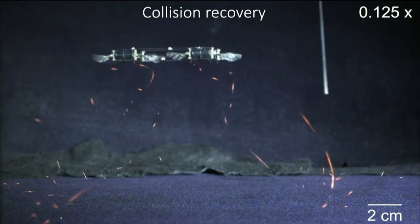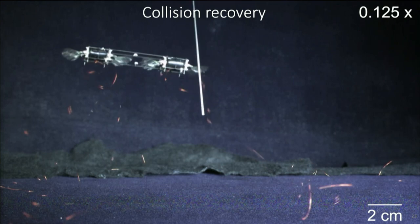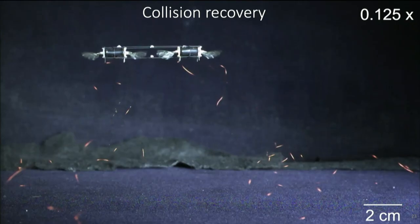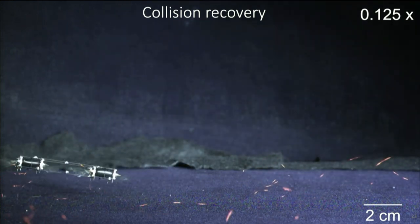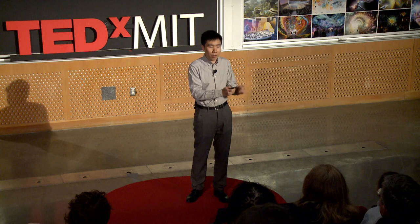What starts to become interesting is when I hit the actuators or even the wings of the robot. Imagine hitting the propellers of a quadrotor — that's not going to turn out very well. In fact, I can hit the robot really hard. The robot is hit so hard that it can't recover in the air, but it simply bounces on the floor and then recovers to the hovering set point. Very difficult for a larger-scale robot, but very easy for insects and small-scale robots.